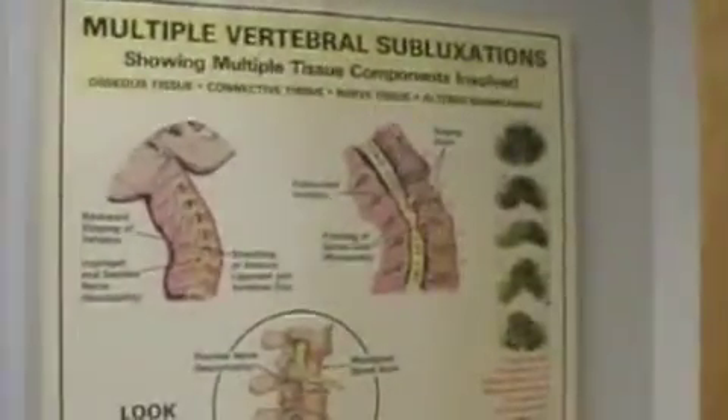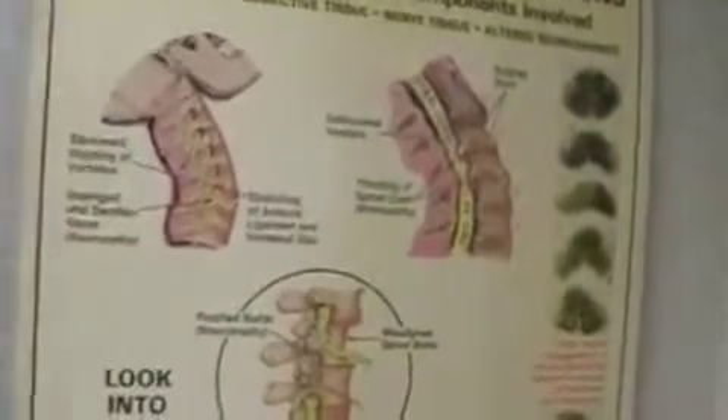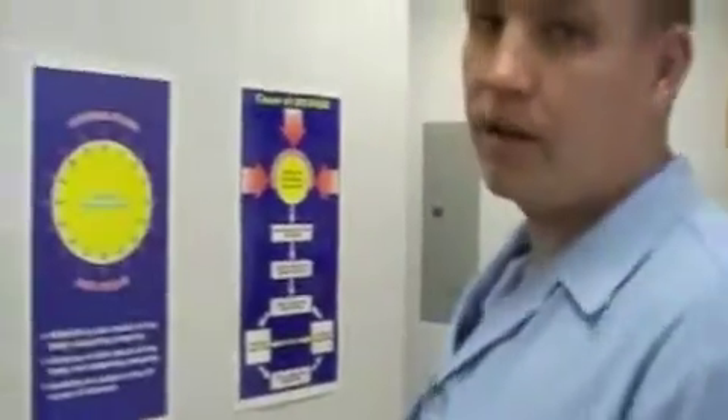No wasted space — all the space is optimized, it has a purpose, it has a plan. Our office is just under 1,500 square feet. We have everything we want, it's perfect. Dr. Fred has 1,200 square feet, a little bit less, and he obviously took care of a lot of people.